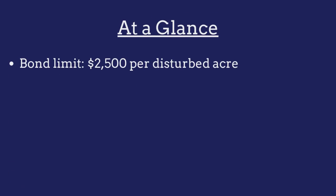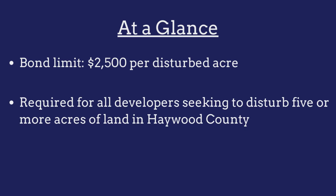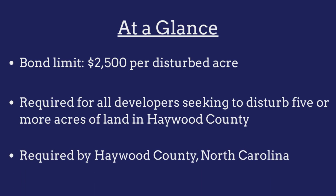The limit on the Haywood County Land Disturbing Bond must be equal to $2,500 per disturbed acre. The bond is required for all developers seeking to disturb five or more acres of land in Haywood County, and is required by Haywood County, North Carolina.